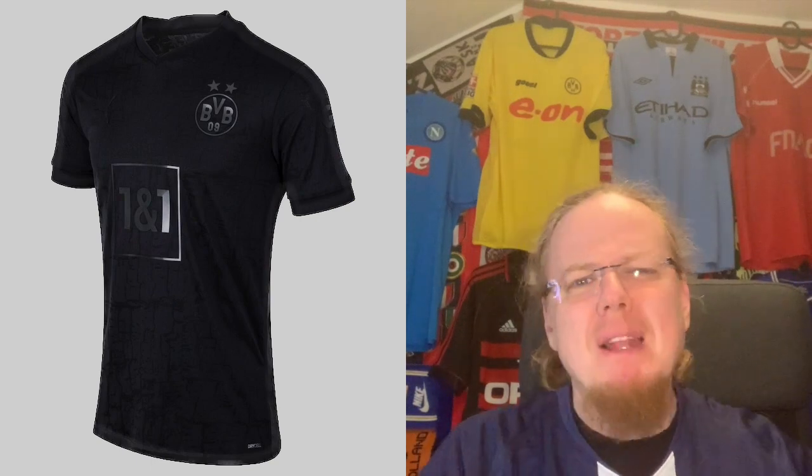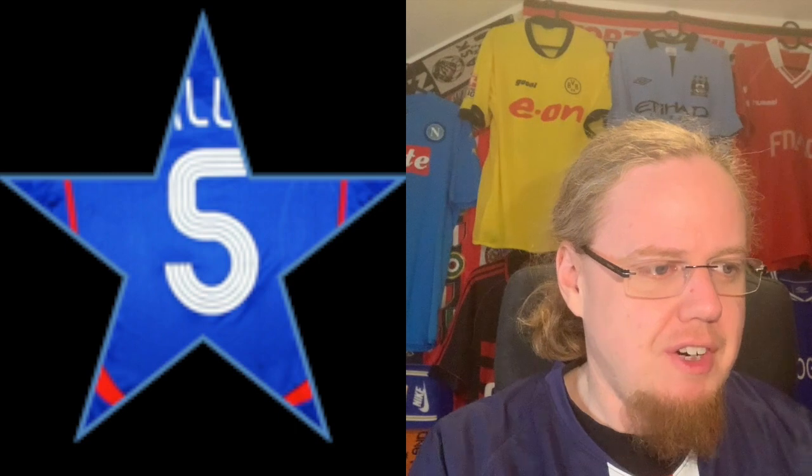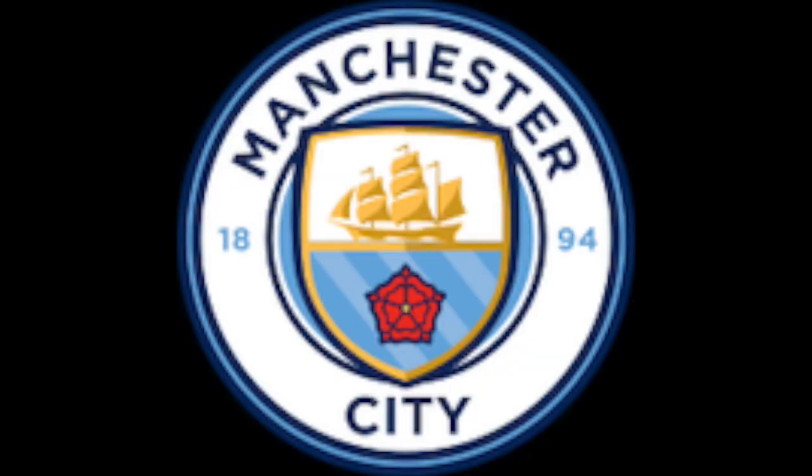Then they've issued another black jersey — why do we need another one? We already had one. It looks special, but a second one just capitalizes on a trend that Dortmund started. I'm giving this also five stars. I just don't get blackout jerseys, to be honest.